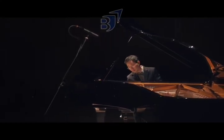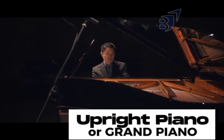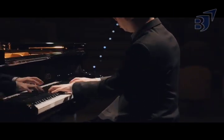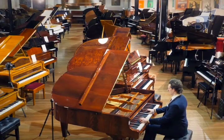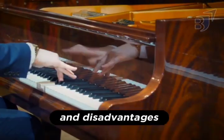Everyone who is familiar with the piano may at some point wonder whether to acquire an upright piano or a grand piano. Choosing one is determined by user preferences such as musical objectives, available space, and budget. Neither type of piano is completely better than the other — each has its own set of advantages and disadvantages.